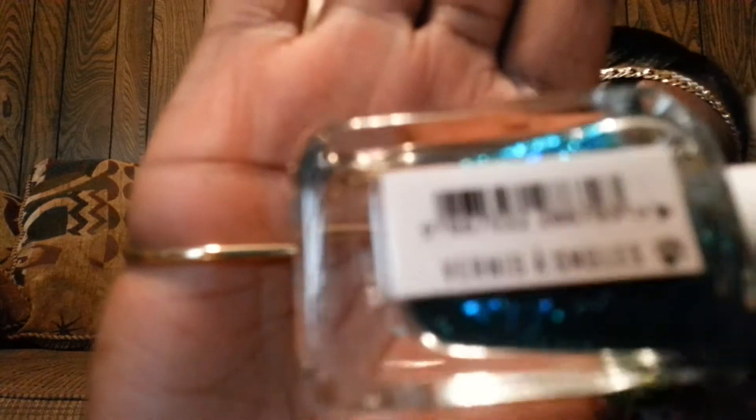I got this Ruby Kisses lip lacquer — I don't really like this one. I also got this from Victoria's Secret and it is a blue polish. I don't know how to pronounce the name of it so I didn't even pay any mind — you can make it out for yourself.